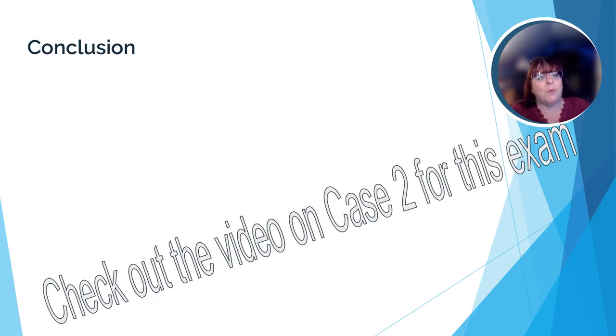I hope this review helped you feel more comfortable in preparing for the practice exam. There will be another video going over the second case from this exam. Thank you.